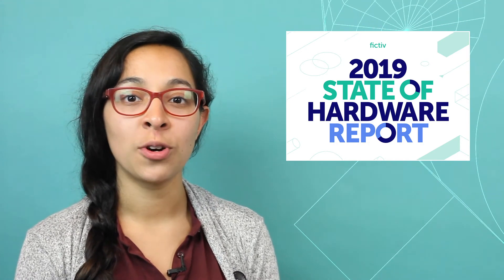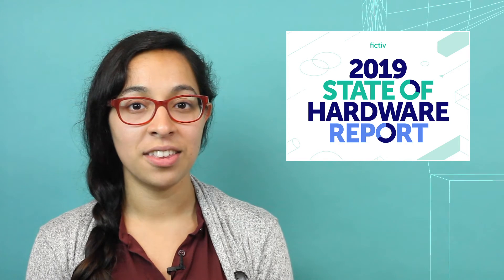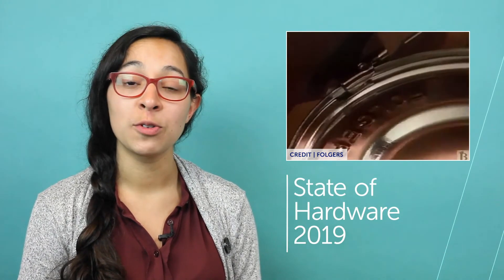Our 2019 State of Hardware Report will be launching on May 7th. Our first roadshow will be on May 8th at Dragon Innovation in Boston. Fun facts from the report: 80% of people who responded drank four or more cups of coffee per day.